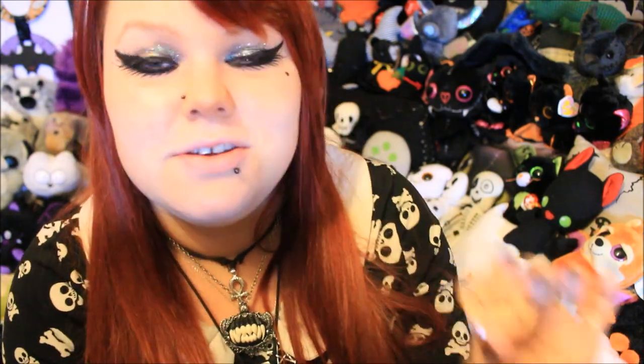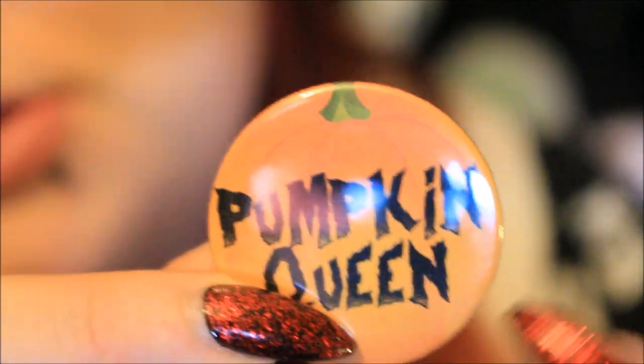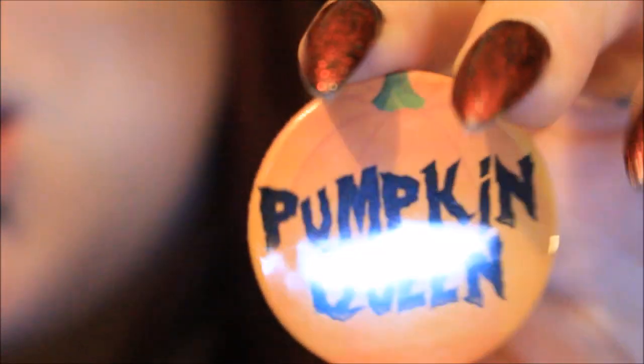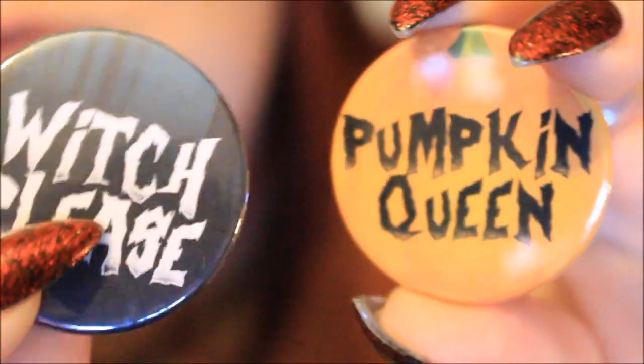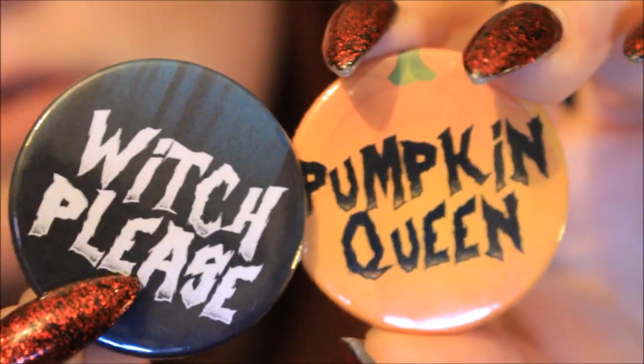Next up I can see it's orange — it's a pumpkin queen pin! Yes, that is me, I will take that title. I absolutely love this. It's in a circular style and they've used the pumpkin shape in the background with shading to give it all the depth and ridges of a pumpkin. Then in really spooky Halloween writing it says 'pumpkin queen' across the front. I love how large the writing is — it shows up really nicely. I feel it will go super nicely with the Witch Please pin as the writing looks very similar, if not the same. This is probably my favourite button badge so far.